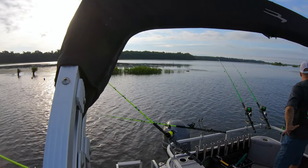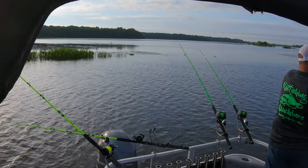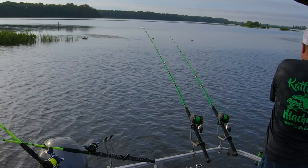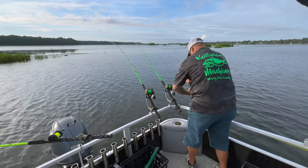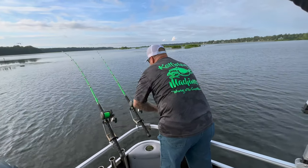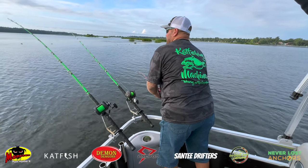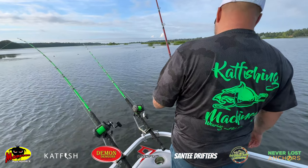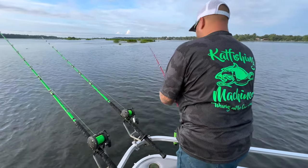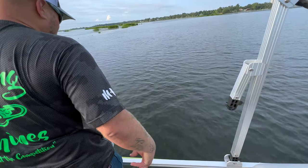I think we might be starting to see it turn now. Fish on! Alright guys, fish on! He's coming up in shallow water right here in the Cooper River. I thought it was snagged up — I could feel it, but it wasn't moving.